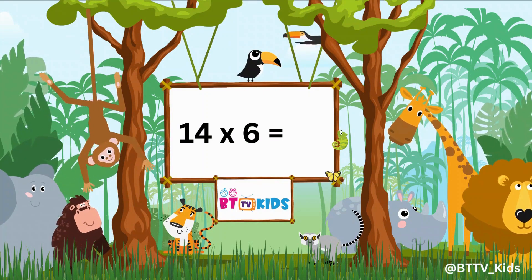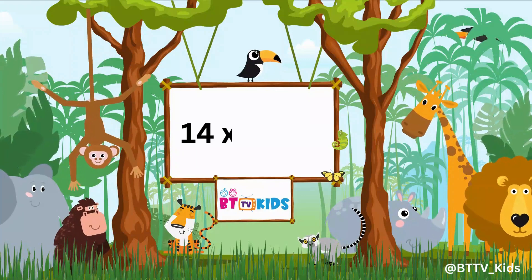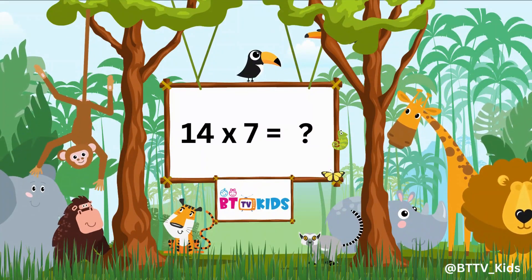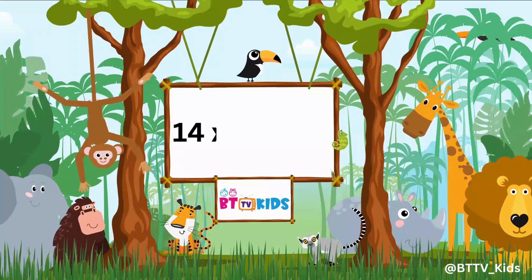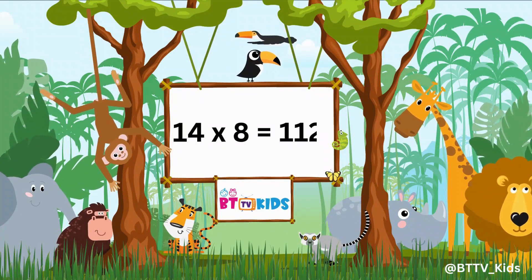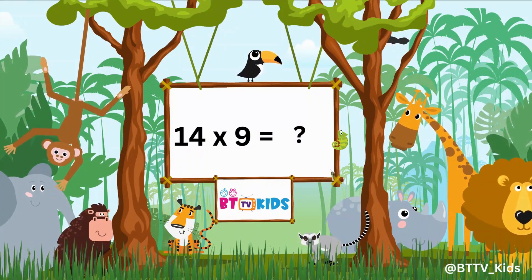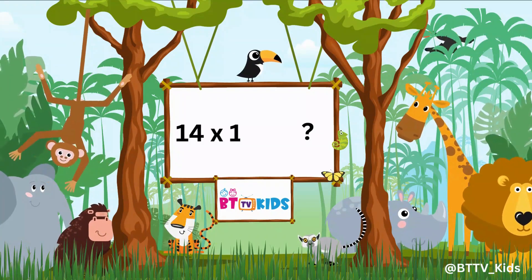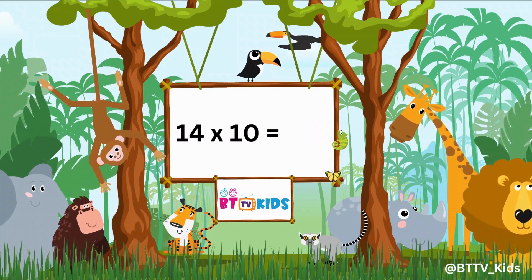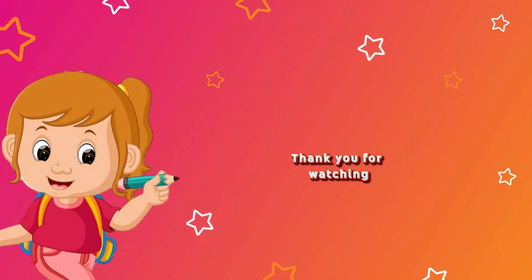Fourteen sixes are eighty-four. Fourteen sevens are ninety-eight. Fourteen eights are hundred twelve. Fourteen nines are hundred twenty-six. Fourteen tens are hundred forty.